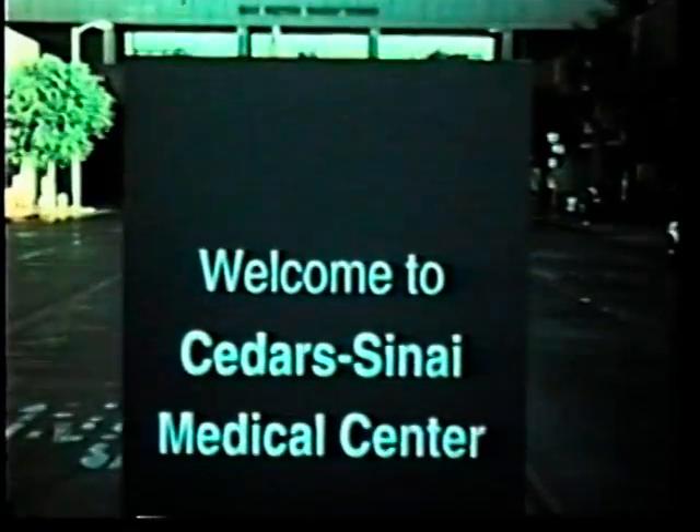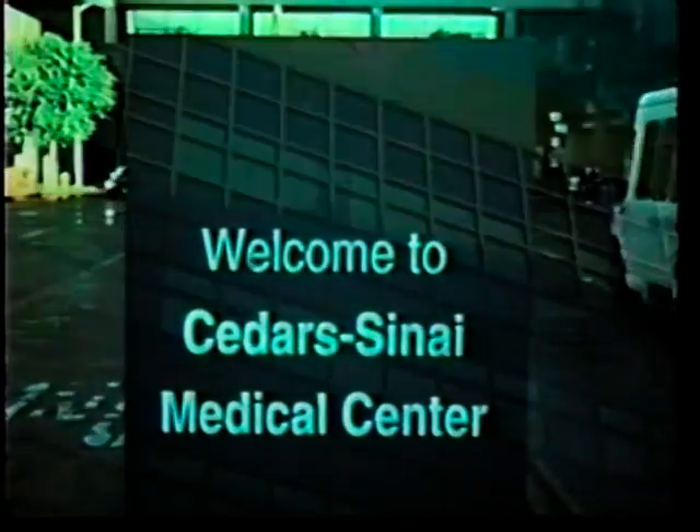Hello, my name is Lloyd Reese. I'd like to take you on a brief inside look at just one section within the clinical pathology chemistry department — the specimen processing and the routine emergency automated testing areas.